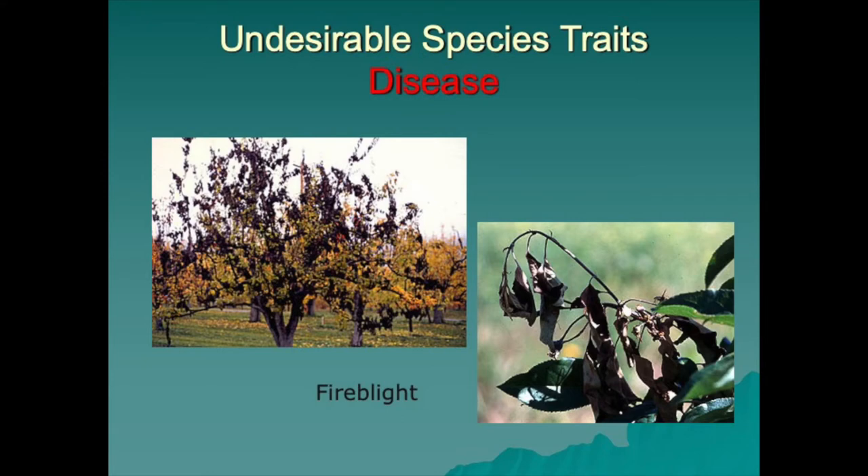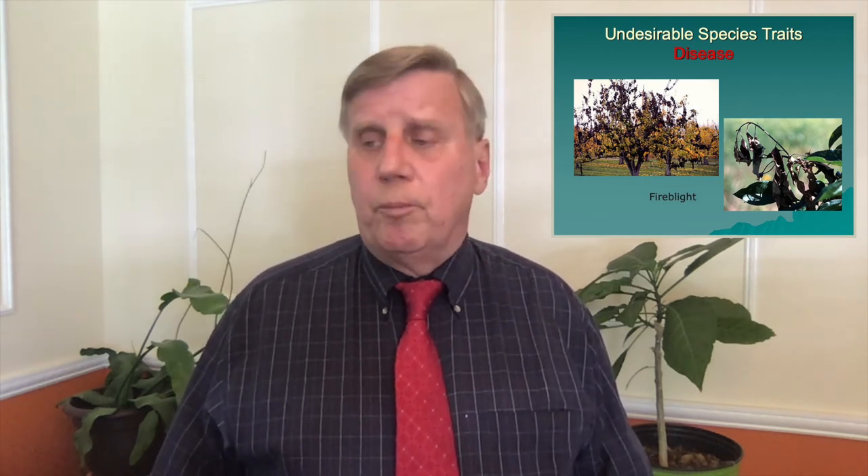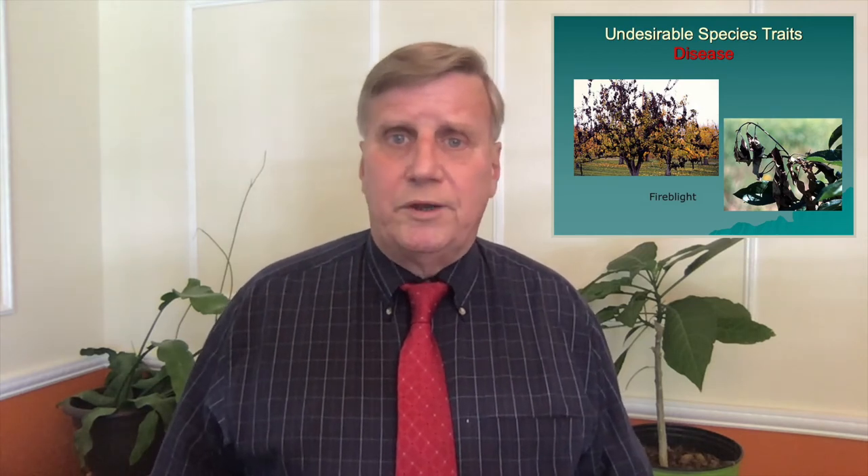Another one you see all the time is the Bradford pear. I have an example here of flowering crab apples — in Pennsylvania they're used all the time, much overused, just as Bradford pears are used down here. Plants in the Malus genus and the Pyrus genus, which are the pears, get fire blight, a bacterial disease. If we have a wet spring, it's going to happen. That means you're going to have to spray at the right time when it's in bloom and prune out the infected limbs to keep the inoculum off. There are many other plants that have diseases host-specific to them that you might not want to use.